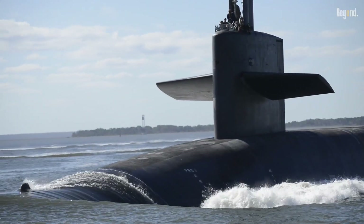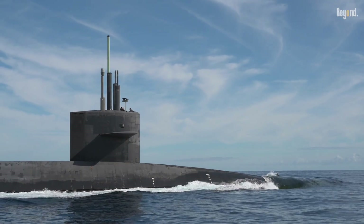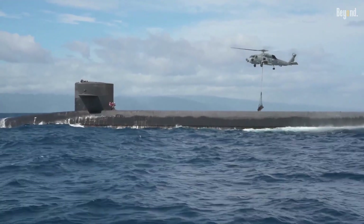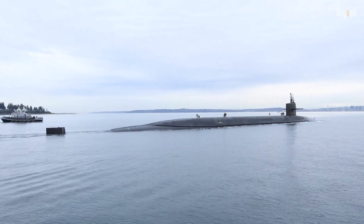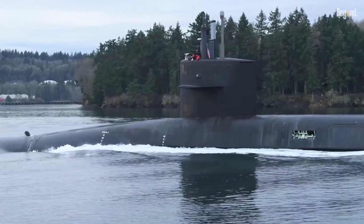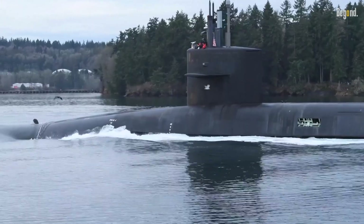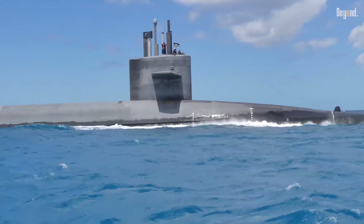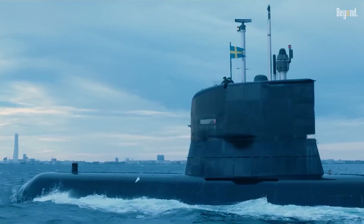Nuclear submarines are powered by nuclear reactors, allowing them to operate at high speeds for extended periods without surfacing. This gives them an essentially unlimited operational radius and endurance, enabling patrols lasting weeks or even months while submerged. Their speed can exceed 30 knots underwater, which is significantly faster than diesel-electric submarines.